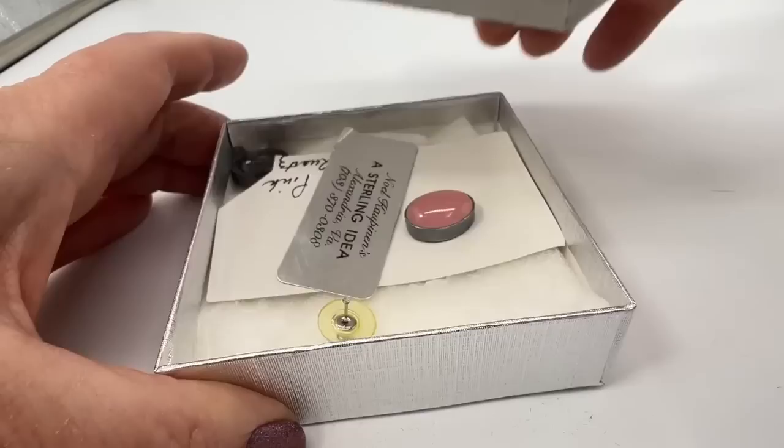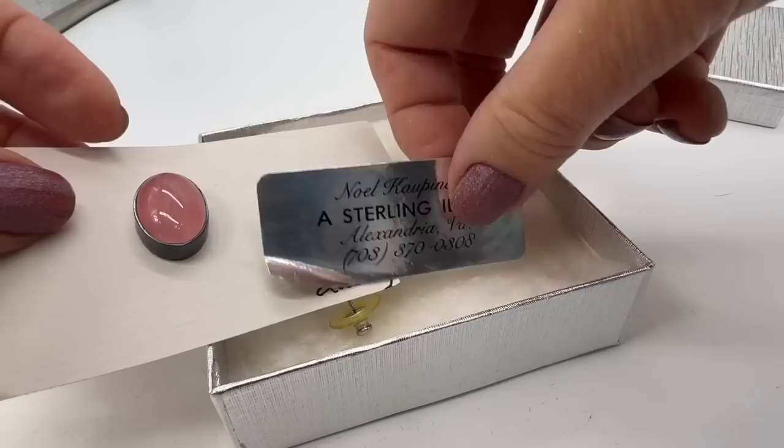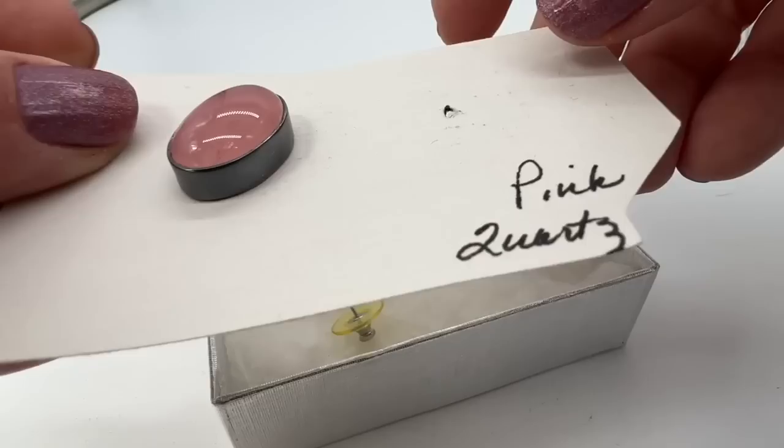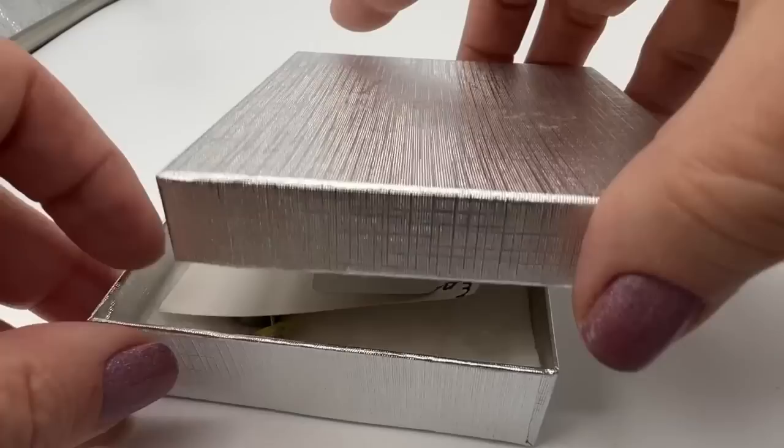I was looking through this last night — this is Noel Coppinen, 'A Sterling Idea,' from Alexandria, Virginia. But this happened — it broke — and I don't think it would be worth it for me to get it repaired. I'd get charged $20 for that and I don't really think it'll be worth it. That's a shame. Nice box though.